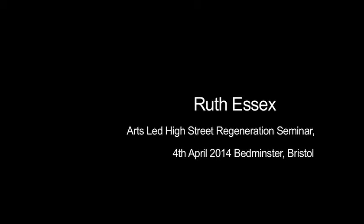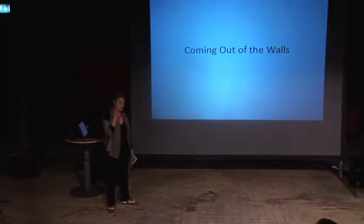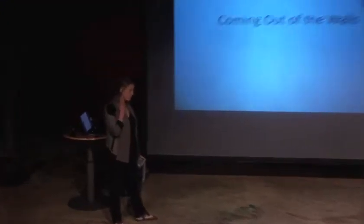I'm Ruth Essex. I'm an arts and regeneration consultant. I've done a lot of work using spaces in high streets and city centres, particularly integrating that work with artists and creatives, and helping creatives drive regeneration and come up with the ideas instead of sort of committee meetings.